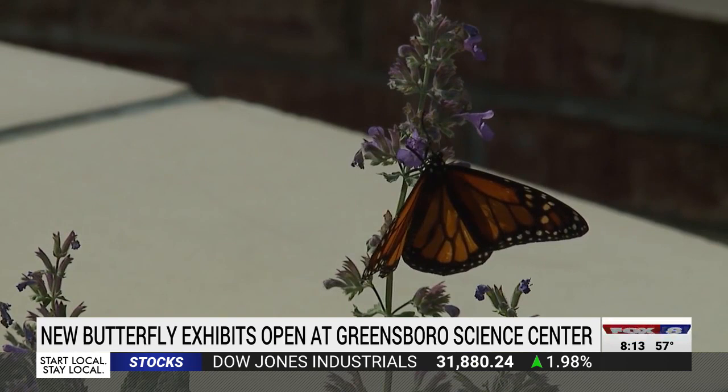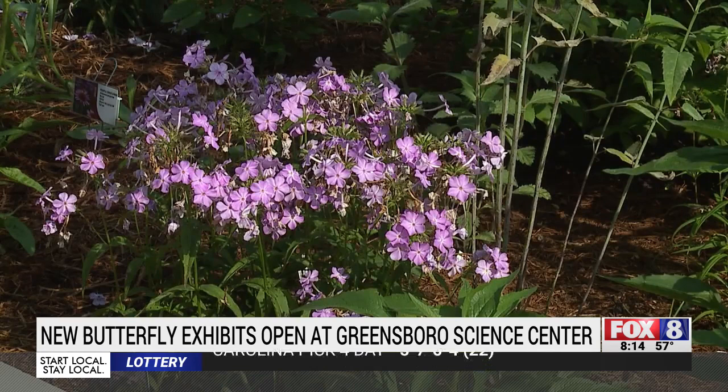Habitat loss is a big issue for the monarch butterfly. Milkweed is the only plant that a monarch will lay their eggs on, so when milkweed gets removed from the environment, they lose their host plant and their life cycle comes to a halt. The garden shows people specific plants that attract and feed butterflies.